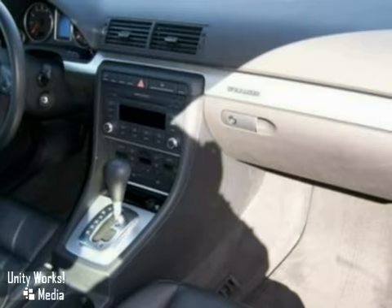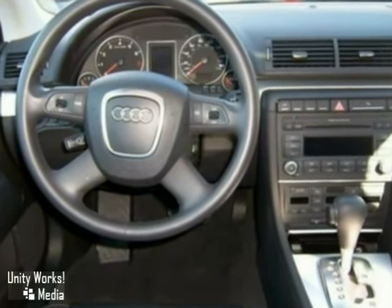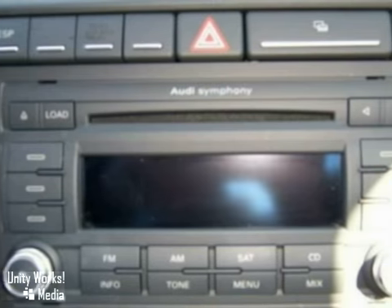By the way, when you're looking at this vehicle, don't miss the premium package, the convenience package, and Bluetooth. New front and rear brake pads also.